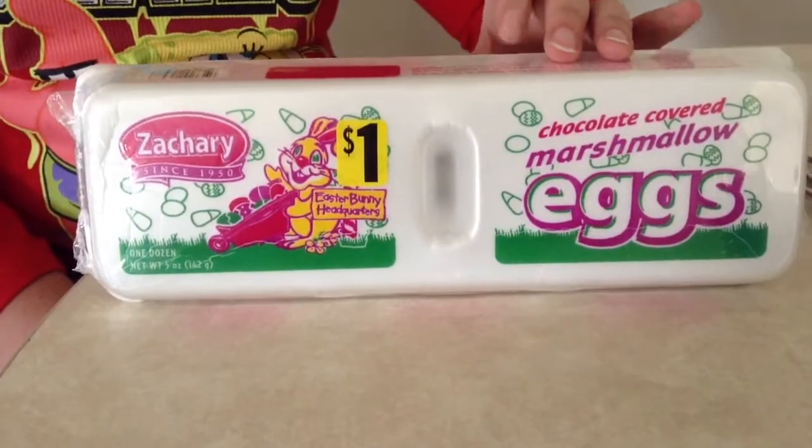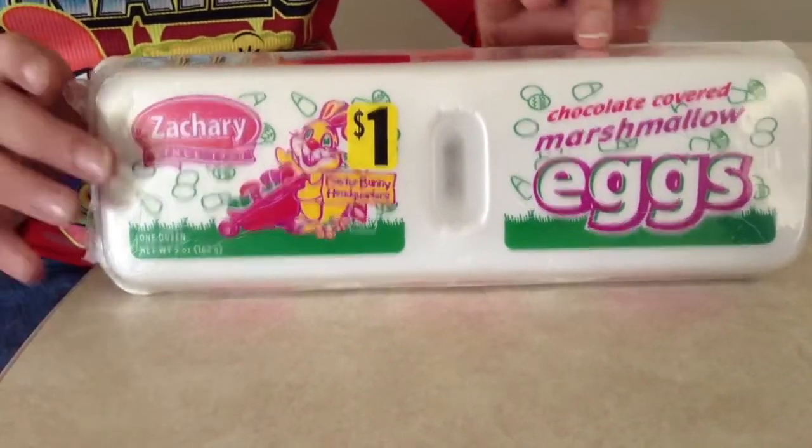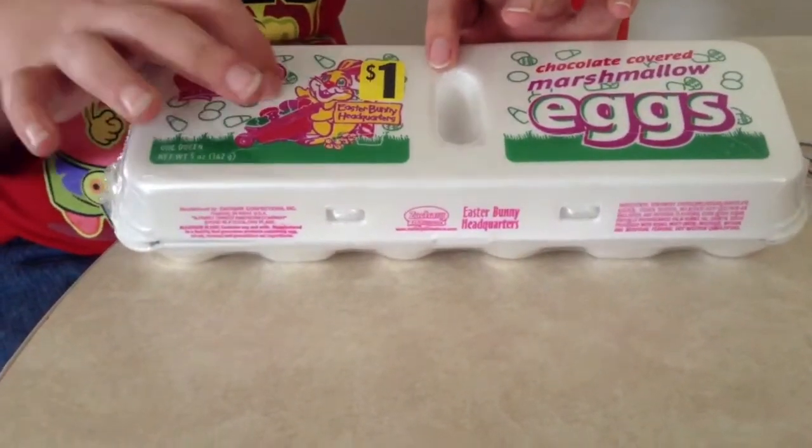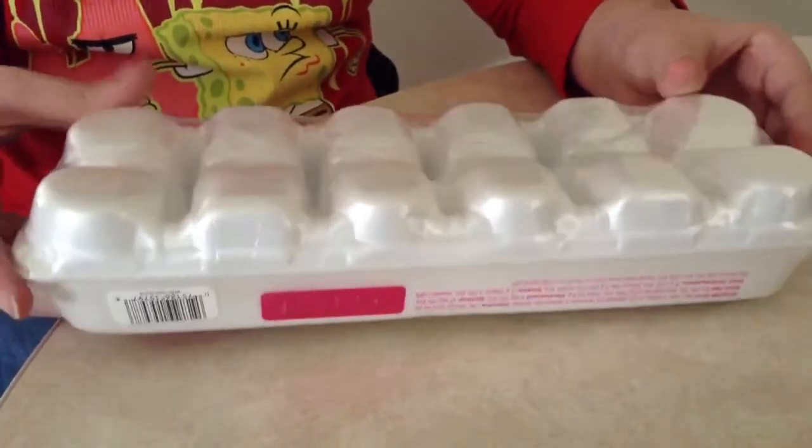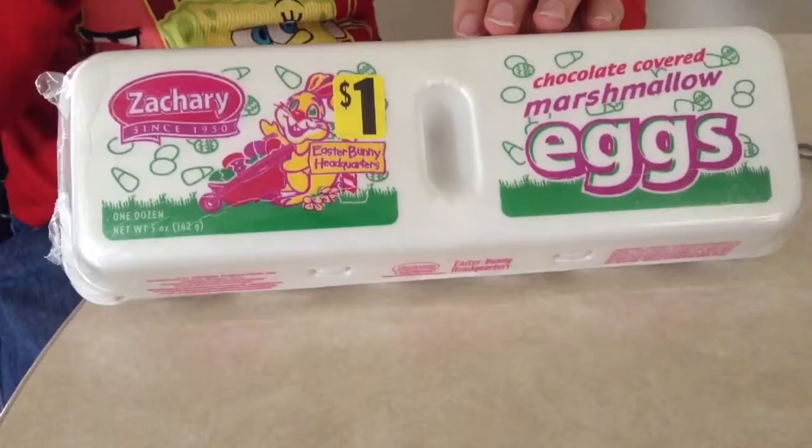These happen to be just like eggs, look like eggs. You got that little bunny on the top there. This looks like an actual egg container, that's really cool.